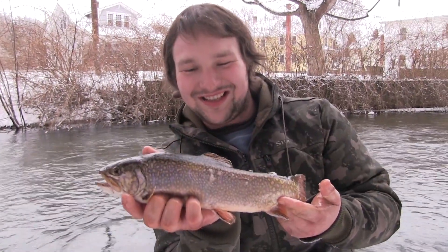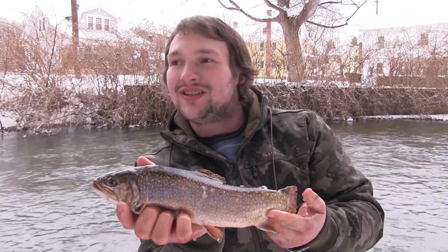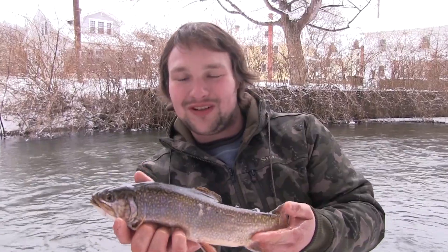Last final drifts and bobber down — as you can see, John just picked one up. We got this brook trout. We're going to send them home.